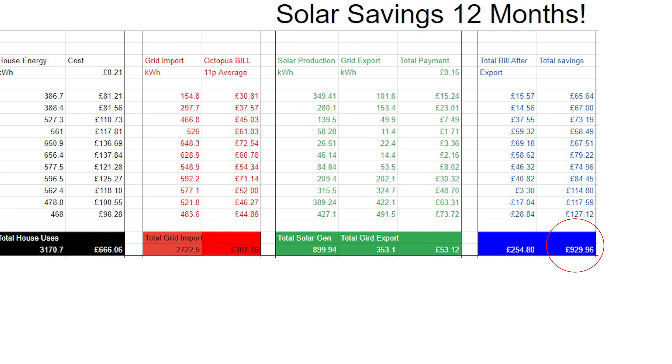Based on the data I've collected — including export energy and tariff manipulation — I've earned over 11 months £930 in savings on my solar system. Adding in the missing July brings it to about £1,000 a year in savings. You might work out that's roughly an 11-year payback on the system cost, and some people think that's great while others consider it poor — but that's not accounting for some major factors.